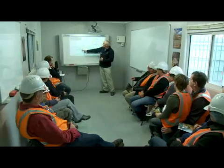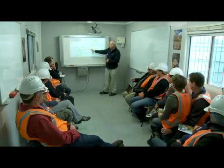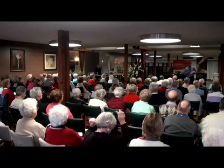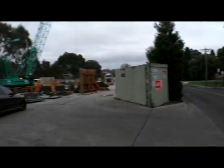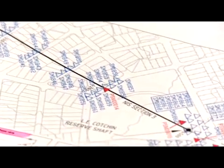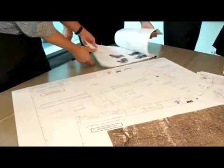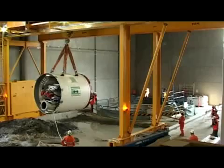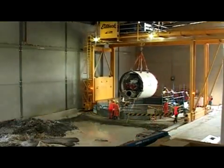Throughout the planning stage, community groups, councils, and the Victorian Government were extensively consulted to ensure the project could be built with minimal disruption to residents, businesses, and traffic. Eight years of research, design engineering, and consultation went into planning the Northern Sewerage Project, and construction commenced in 2007 in five distinct stages.